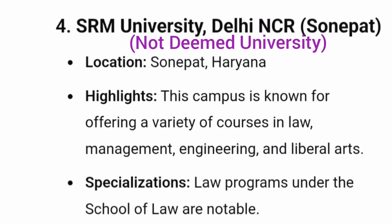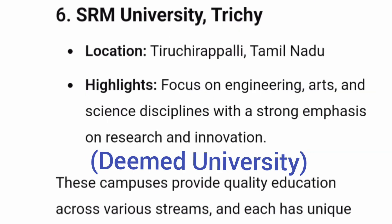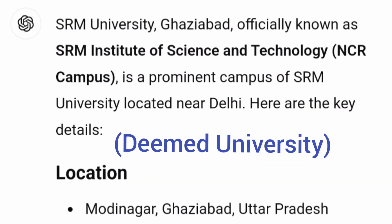The fourth one is SRM University, which is not part of SRM IST but is a state private university located in Delhi NCR, in Sonipat. It offers law, management, engineering, and liberal arts courses. The next one is SRM University based out of Andhra Pradesh, with a newly established campus with good infrastructure and placements — which I am going to cover in this video. SRM University Trichy is located in Tamil Nadu and focuses on engineering, arts and science disciplines. The last campus is located in Modi Nagar, Ghaziabad, which is an off-campus of the main SRM University.